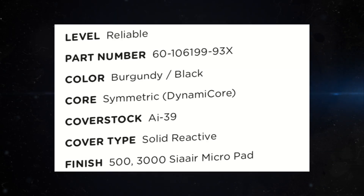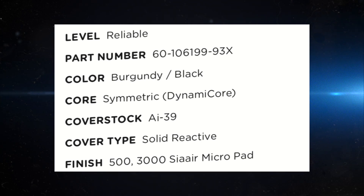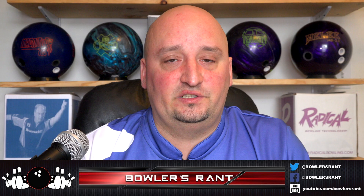So let's take a look at the specs. It's got the burgundy black color. It's a modified Ridiculous core — a solid — and the finish is 500, 3000 CA air micro pad. The numbers at 15 pounds: 2.54 RG with a 0.050 differential. So this is your medium RG ball. It's going to pick up in the mid lane, not going to overreact, but it will have a fair amount of movement in the back. Probably a really strong dynamic core with 12% more hitting power — that's always a good thing.